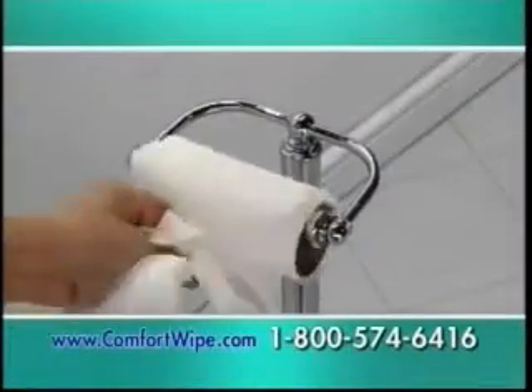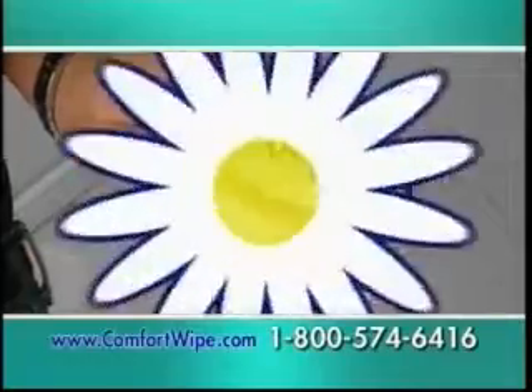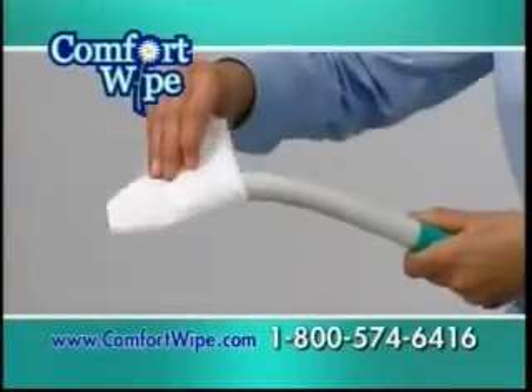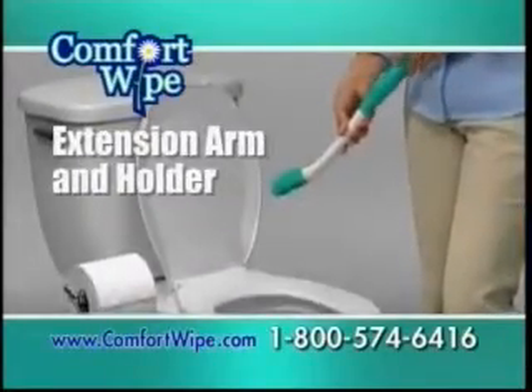For over 100 years, we've been scrunching and folding toilet paper. Finally, there's a better way. Comfort Wife, the sanitary paper extension arm and holder — the first improvement to toilet paper as we know it since the 1880s.